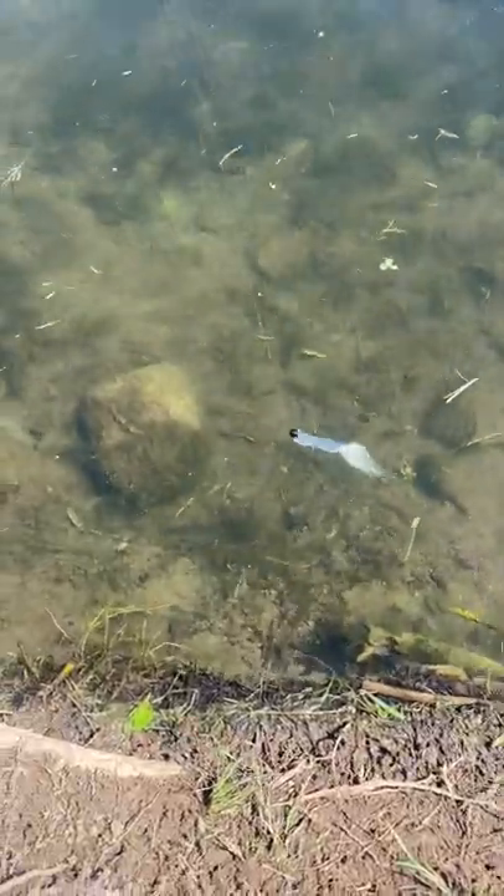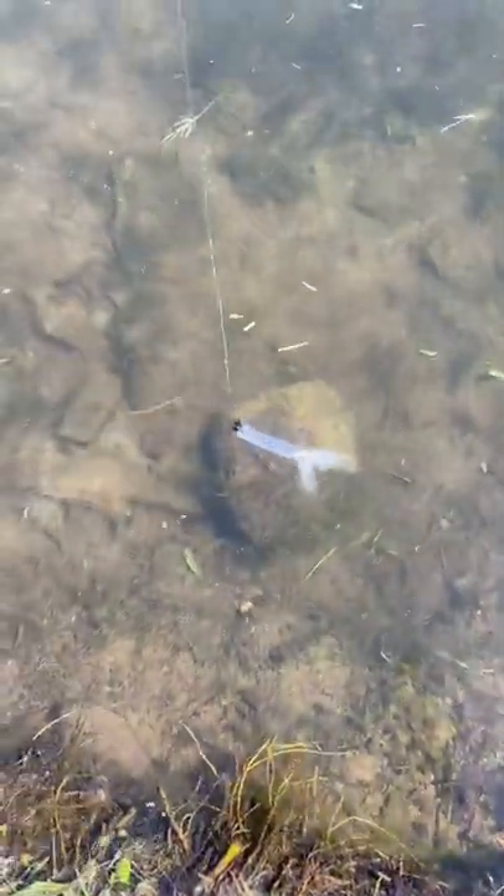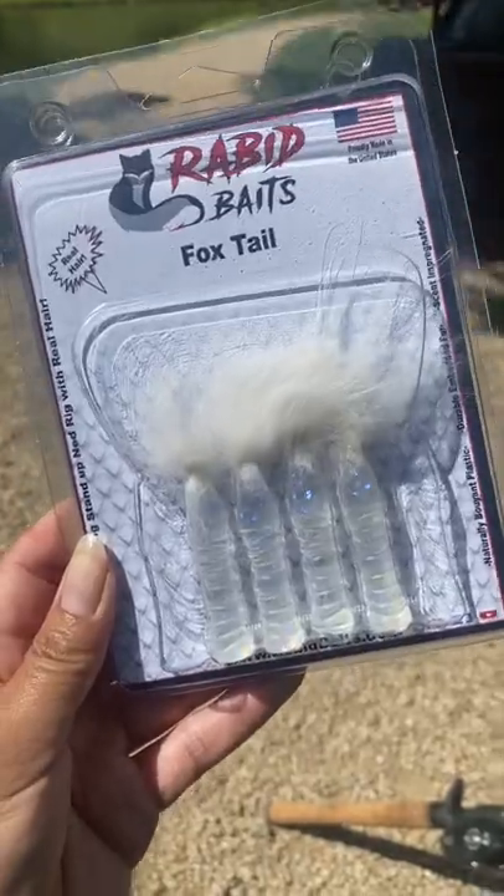So that's what it looks like in the water. That hair really flares out and just gives it a lot of action. Might be one of my new favorite dead fishing baits. I'll see you next time.